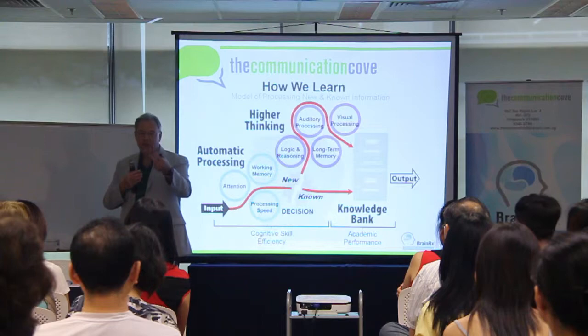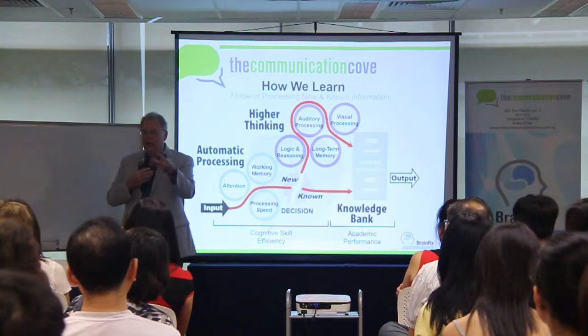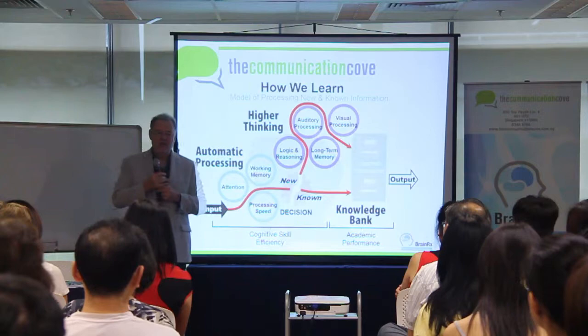Working memory is the memory we have when we're talking back and forth. You say your name is Ken, my name is Sarah — I remember your name is Sarah, so that later, next sentence, I can say, 'Sarah, tell me about it,' because I retained that long enough. That's working memory.